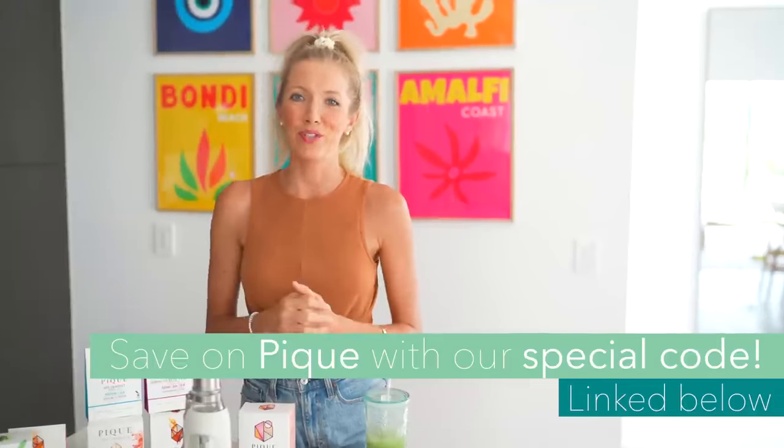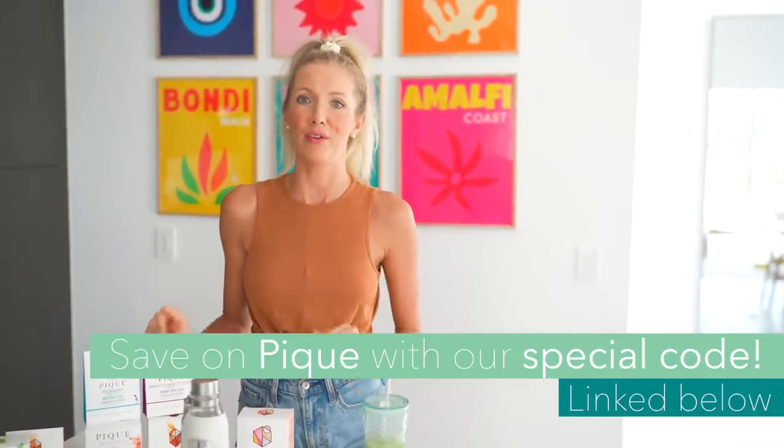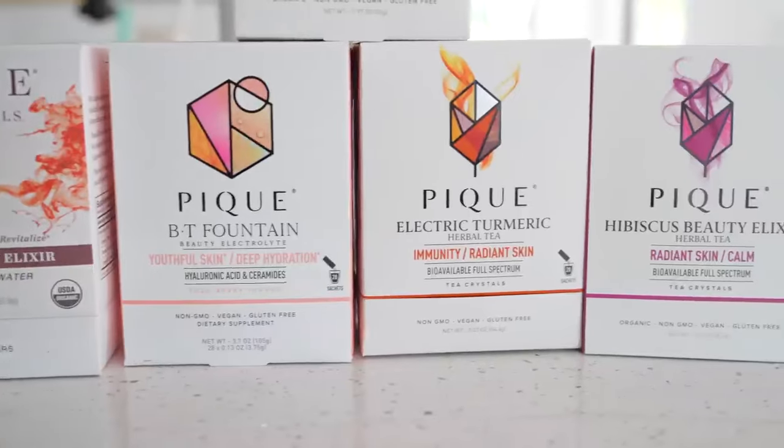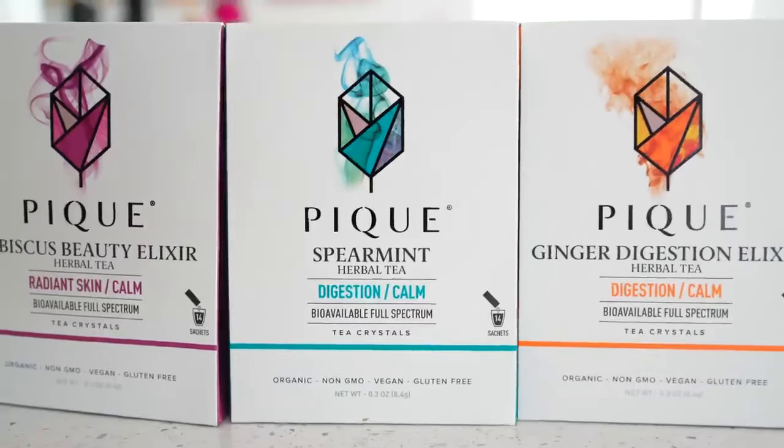Peak was also kind enough to offer a discount code for 10% off any of their other products on other pages. They also have an incredible array of USDA organic herbal teas that Dusty and I always sip on after dinner at the end of a long day.